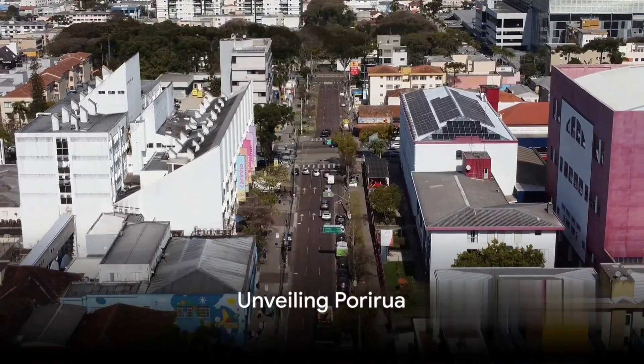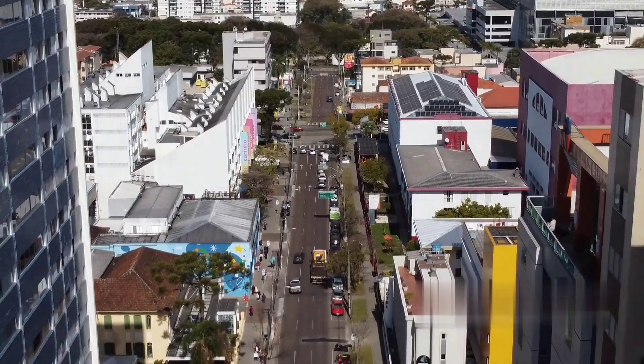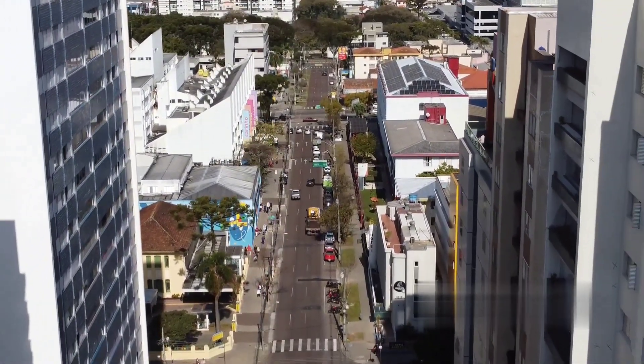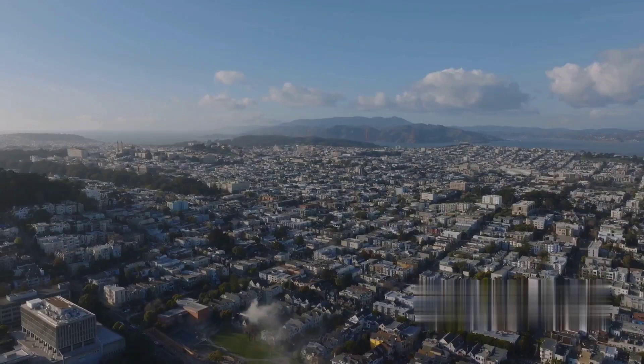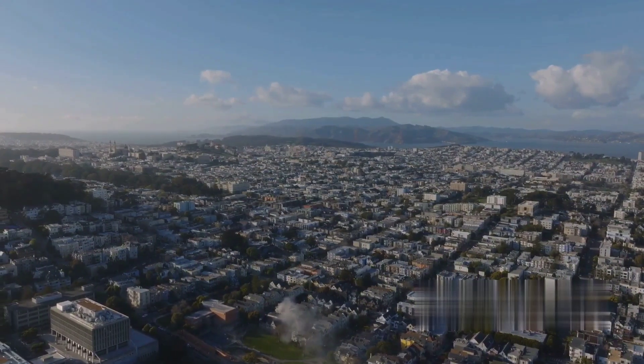Ever wonder about the hidden gems in New Zealand, away from the typical tourist trails? Let us take you on a journey to a city that may not be on every traveler's radar, but is undeniably worth exploring. Nestled in the heart of Kiwi country, we find Porirua, a city that boasts an exceptional blend of nature's grandeur and urban sophistication.